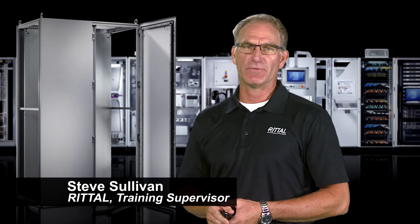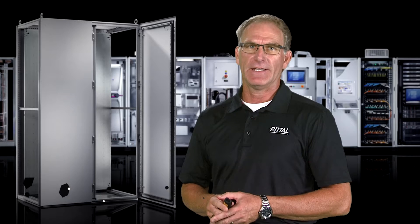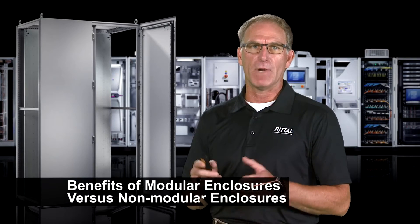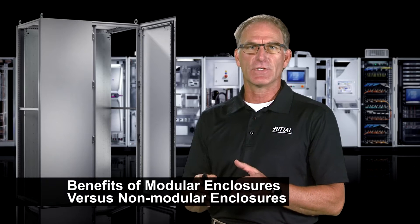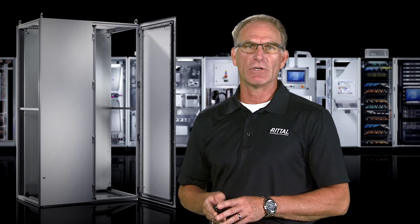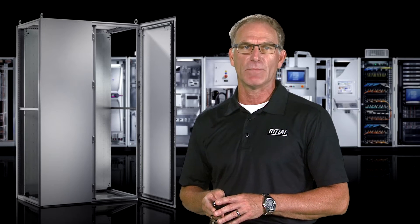Hi, my name is Steve Sullivan, training supervisor with Rital Corporation. I've been at Rital over 20 years, and in that time I have a lot of people ask me what are the unique benefits of a modular enclosure versus a welded box or a non-modular enclosure. I'd like to spend some time sharing with you the unique benefits of the Rital TS8 freestanding modular cabinet.